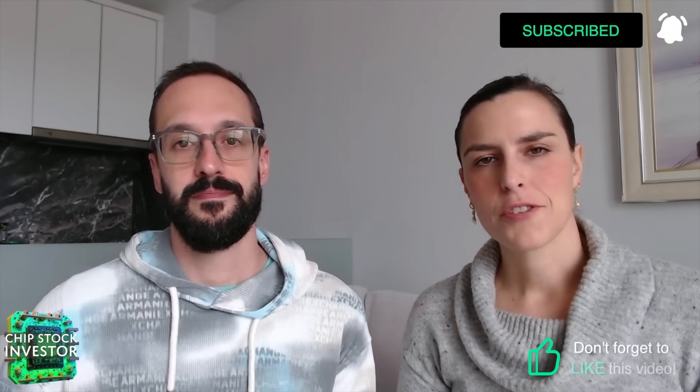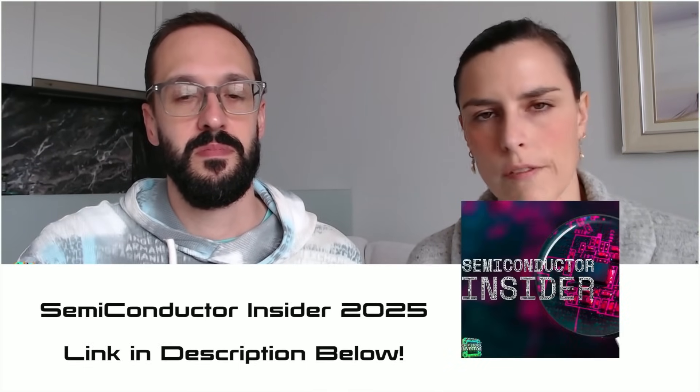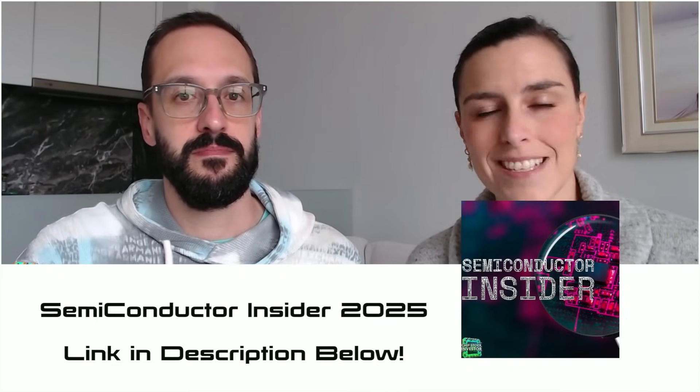Thanks everybody for watching this episode. Make sure you subscribe to the channel, hit the like button, and enable notifications. Check out the Semiconductor Insider membership, which gives you access to our Discord server, all of our show notes, and live Q&As weekly. You can join via our Ko-fi page — link is in the description below. We'll see you all again very soon at Chip Stock Investor.